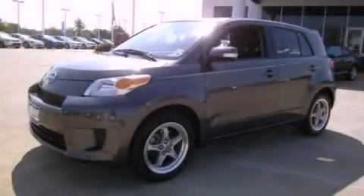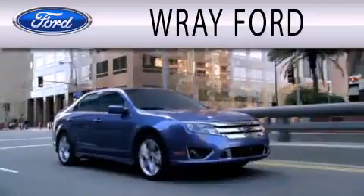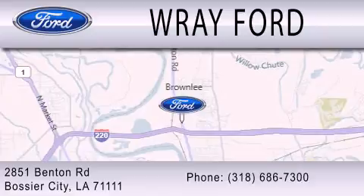Please call us today for more information on this great vehicle. Ray Ford is dedicated to doing everything possible to ensure that the experience you have selecting your next vehicle is as pleasant as possible. We are located at 2851 Benton Road in Basler City.